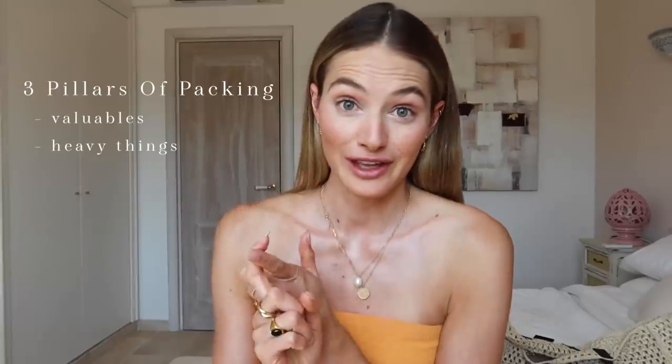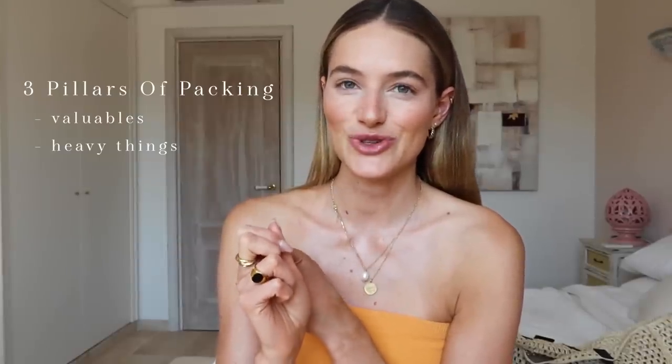Good morning from Italy! Welcome back to a new video. Today I wanted to share what's in my carry-on and what I bring while traveling. I've traveled so much over the last few years and in my own way became a packing queen. I organize everything into three pillars: my valuables like money, passport, and jewelry; heavy things, since my big suitcase is often almost overweight and airlines tend not to weigh carry-ons; and things I need when my bag gets lost — which is especially important now in Europe, where a lot of airlines are losing bags.